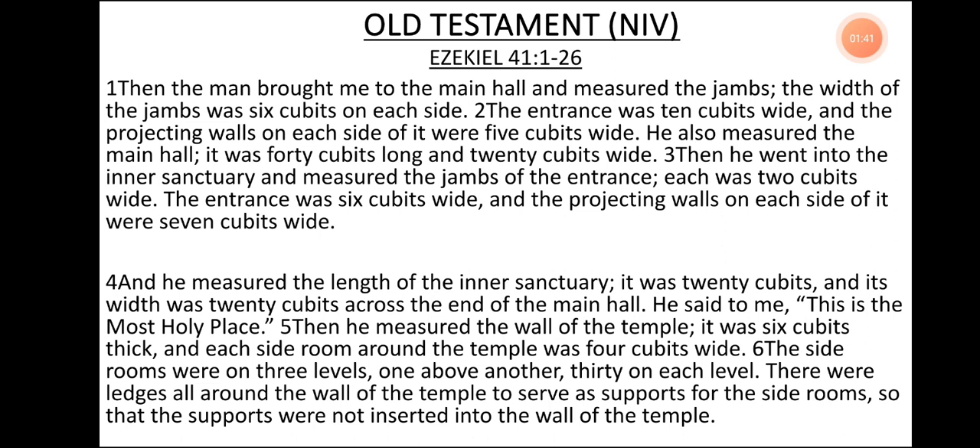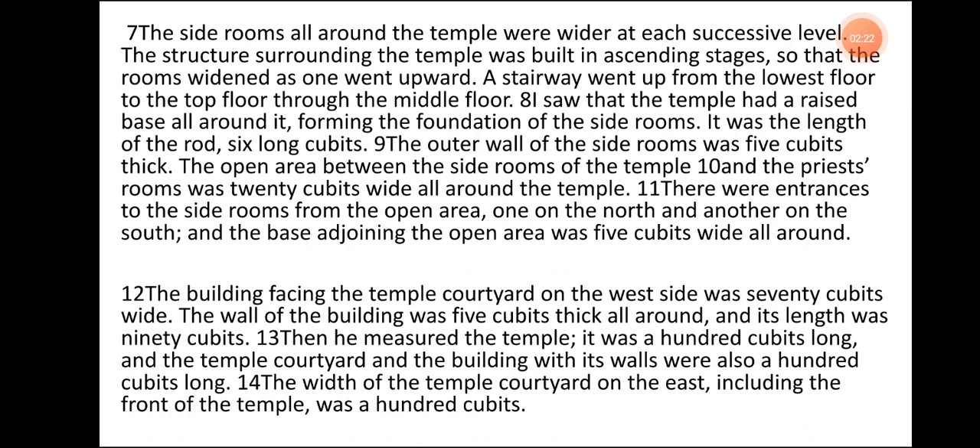The entrance was 6 cubits wide and the projecting walls on each side of it were 7 cubits wide. And he measured the length of the inner sanctuary. It was 20 cubits and its width was 20 cubits across the end of the main hall. He said to me, 'This is the most holy place.' Then he measured the wall of the temple. It was 6 cubits thick and each side room around the temple was 4 cubits wide. The side rooms were on 3 levels, one above another, 30 on each level. There were ledges all around the wall of the temple to serve as support for the side rooms so that the supports were not inserted into the wall of the temple. The side rooms all around the temple were wider at each successive level. The structure surrounding the temple was built in ascending stages so that the rooms widened as one went upward.